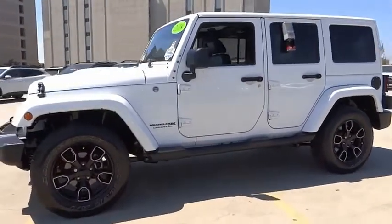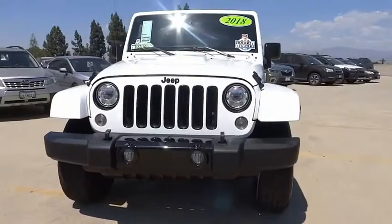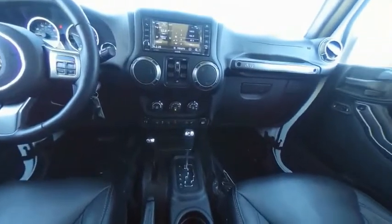Here are some of this vehicle's great options: electronic stability control, alloy wheels, brake assist, traction control, remote keyless entry, fog lights, speed control, four-wheel disc brakes, navigation system, and leather trim seats.